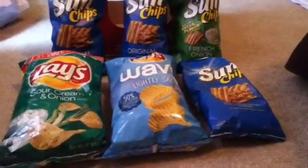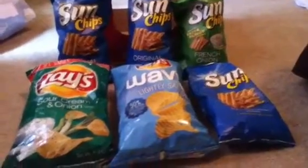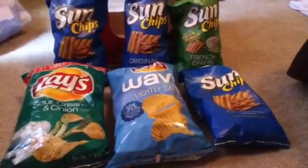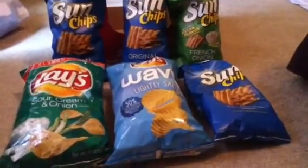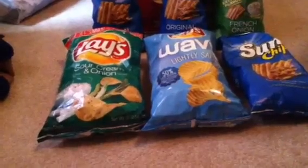This is my Target couponing trip that I did on 6-7-2014. Last week Target had a wonderful promotion on selected Frito-Lay and Pepsi products. Basically you have to spend $15 or more to use the $5 Target coupon.